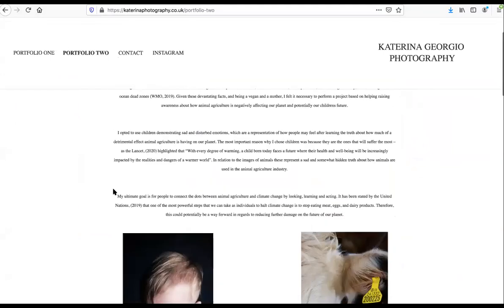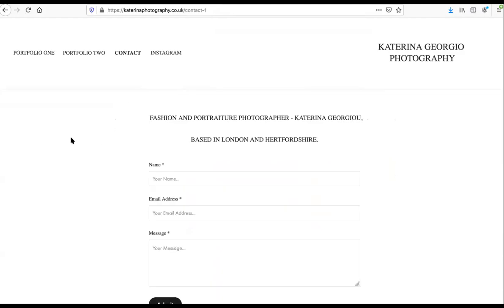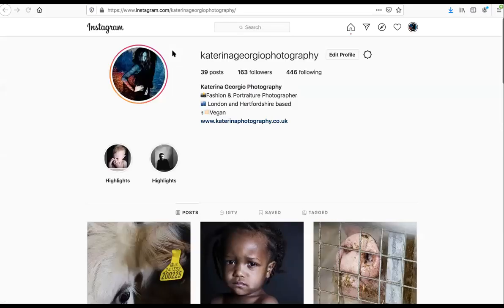I've also included a contact page which displays a short but descriptive sentence about myself as well as a contact form. And then I've created a link to my social media Instagram account. My Instagram also links back to my website and I've displayed a short description of myself and where I'm located.